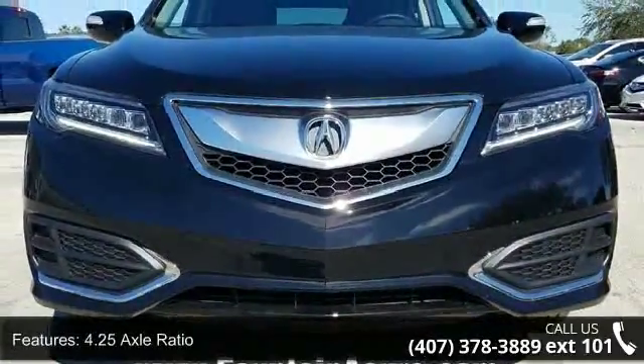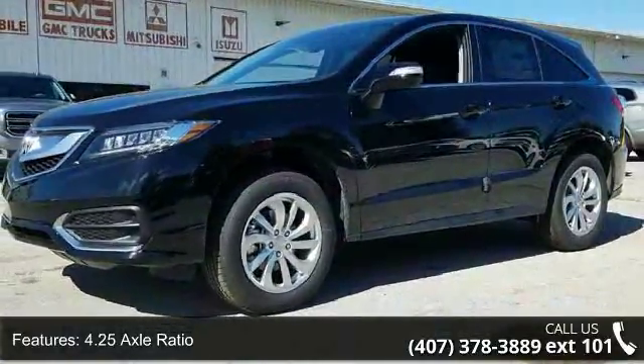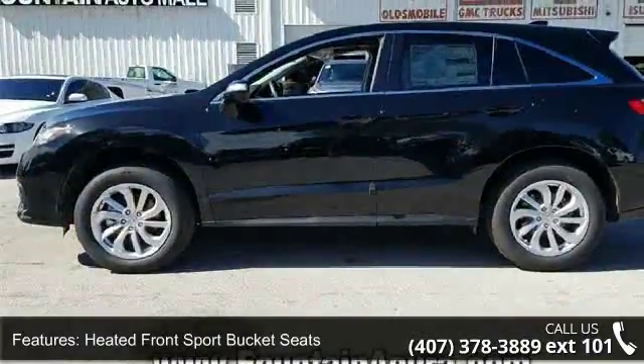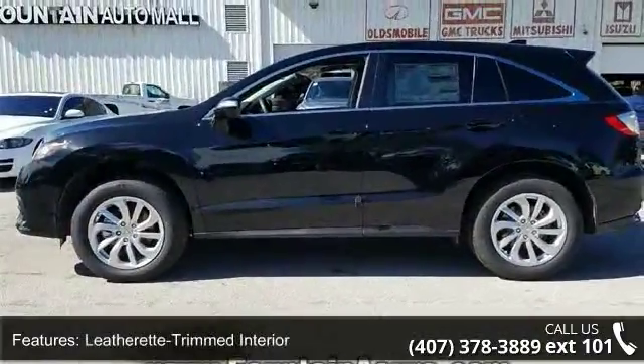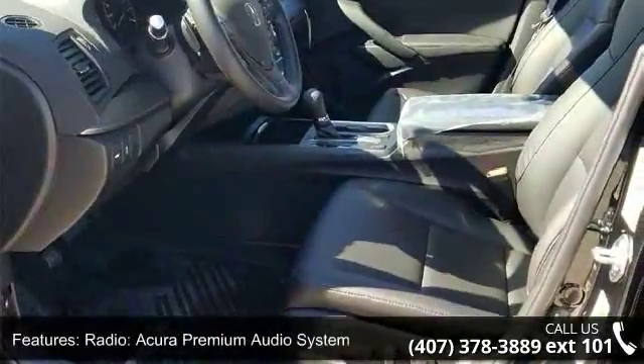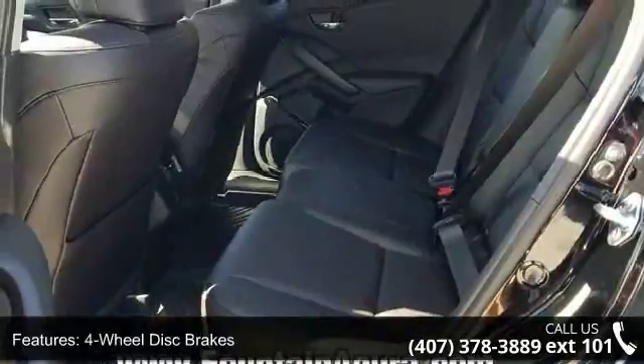Enjoy these notable features: 4.25 axle ratio, heated front sport bucket seats, leatherette trimmed interior, radio, Acura premium audio system, four-wheel disc brakes, air conditioning, electronic stability control, front bucket seats, front center armrest and leather shift knob.